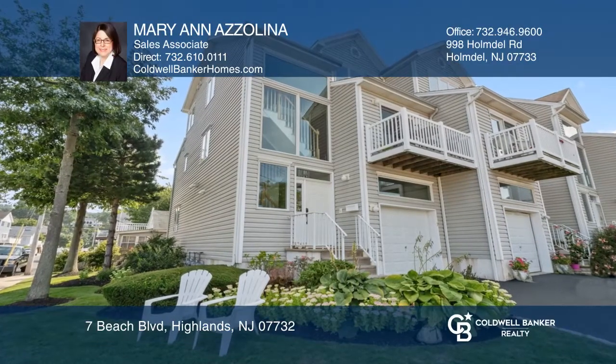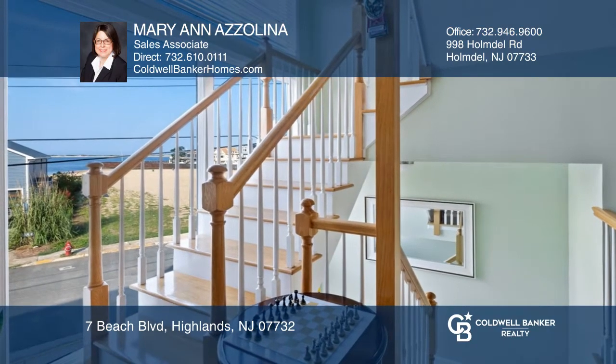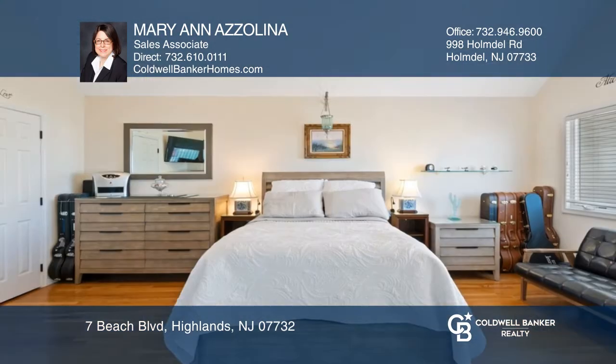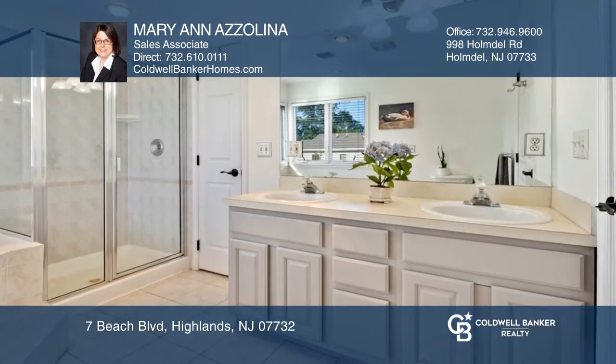This extraordinary custom townhome has an open and bright floor plan and is in a great location that includes exceptional beach and water views. The end unit townhome possesses large windows, an amazing living room and dining area, as well as the kitchen with beach, bay and ocean views.